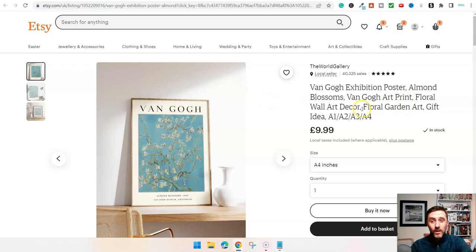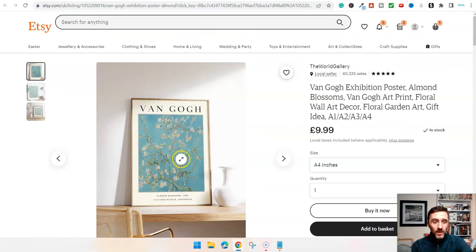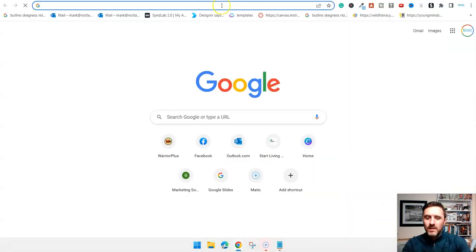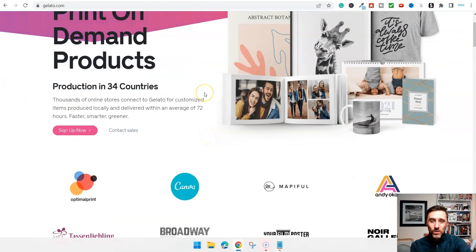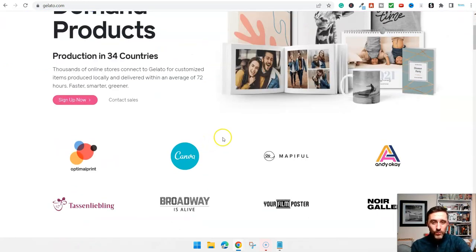This person here is doing a print, and in their store they also have frames and other things. Once you've downloaded your images, you can also edit them with photo editors to enhance them if you want. Then what you want to do is automate this whole process and make it essentially hands-free. There are a number of platforms you can use for this, but one I recently came across is gelato.com - I'll drop a link below for you.